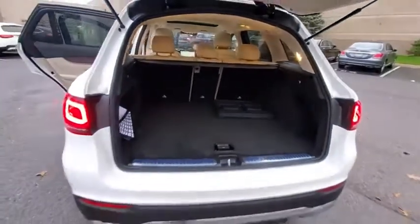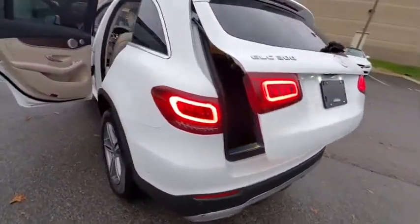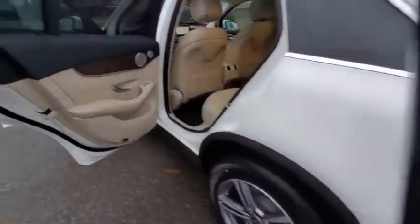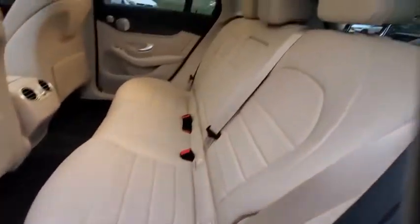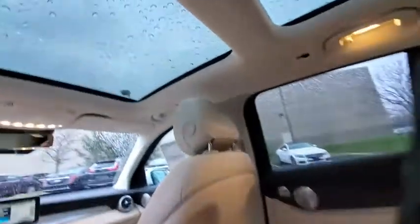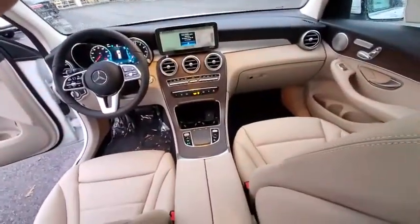Power passenger seats, power liftgate, traction control, dual airbags, power steering, four-wheel disc brakes, active suspension system, power windows, heated front seat, security system, trip computer, electronic stability control.